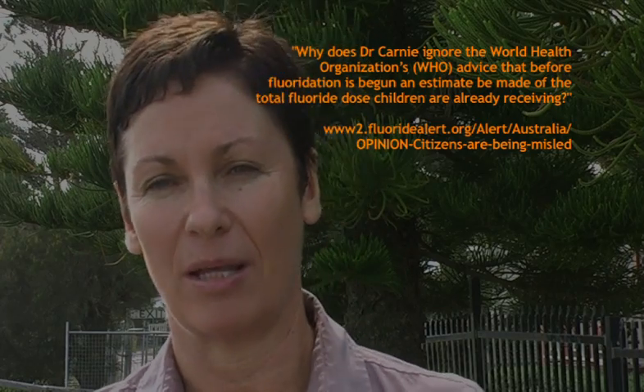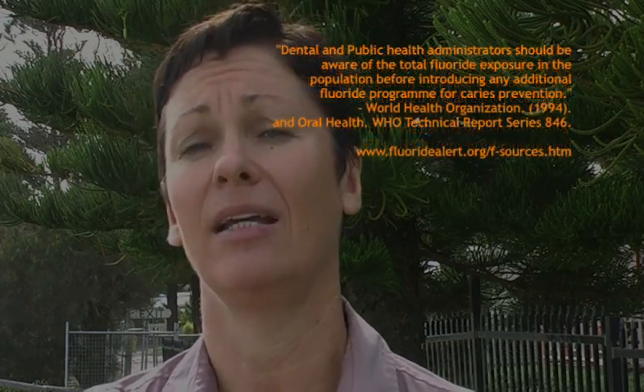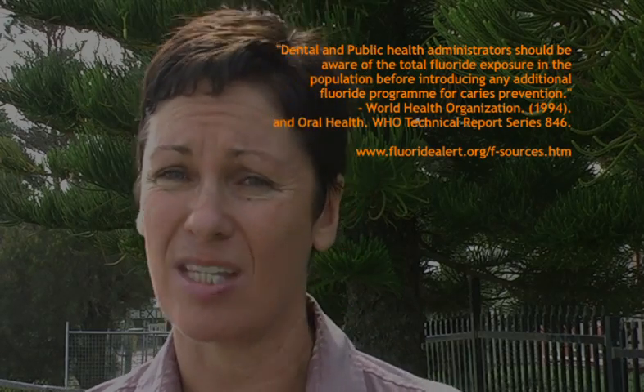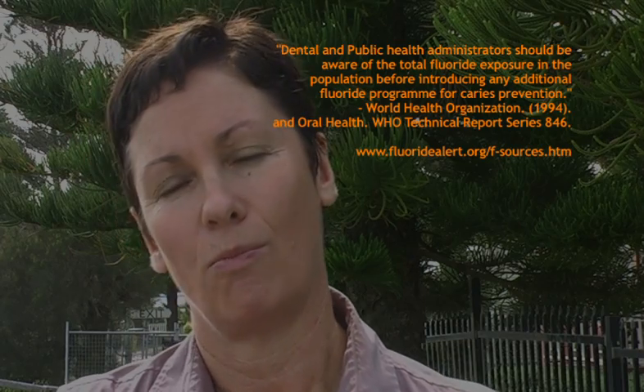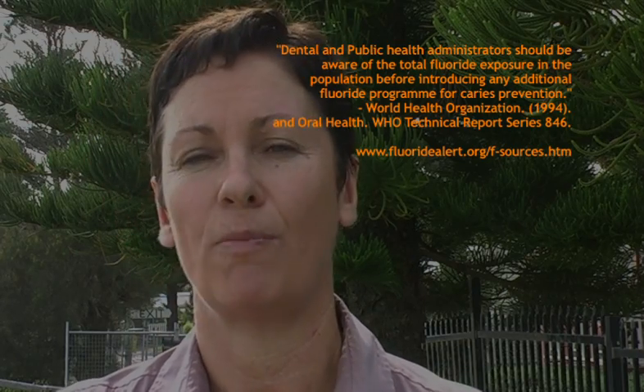We're definitely being exposed to fluoride on a daily basis. Everything we eat that we bring in from Sydney — we bring our fruit and veggies up from Sydney. They might be organic, but they're still being watered with fluoridated and chlorinated water. The juice you buy in the supermarket — everything. Kids are being exposed to it all the time. Fluorosis is not a genetic condition; it's actually damage.